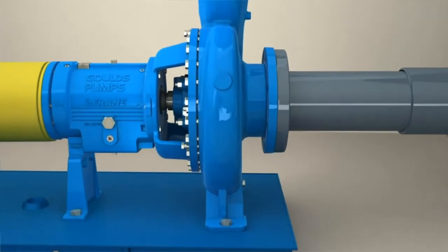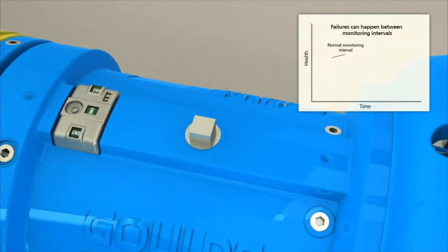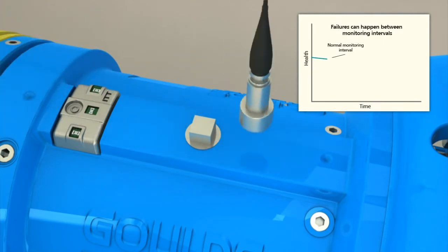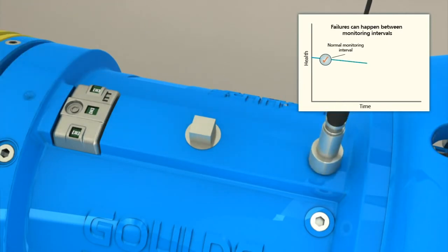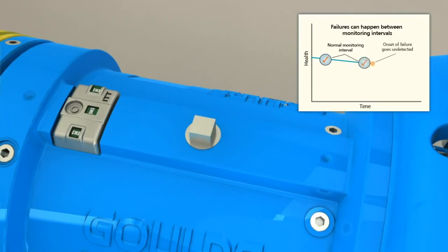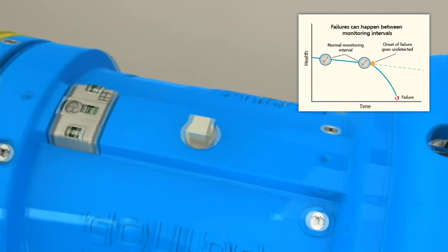The iAlert technology is designed to provide a basic preventive maintenance program for every pump user, independent of your process sophistication. Taking vibration and temperature readings as a standard practice will alert you to problems occurring only at the measurement interval. If an upset condition occurs in between scheduled measurements, there will be no immediate warning. The iAlert constantly monitors the pump condition and will visibly alarm whenever there is a problem.